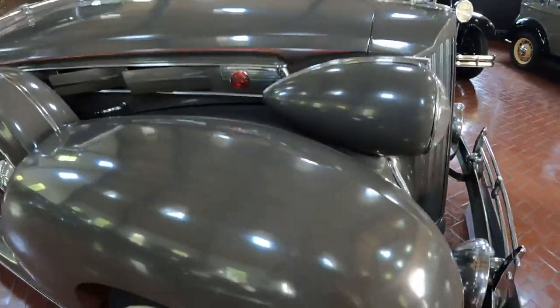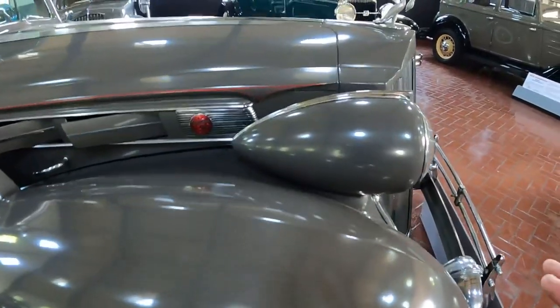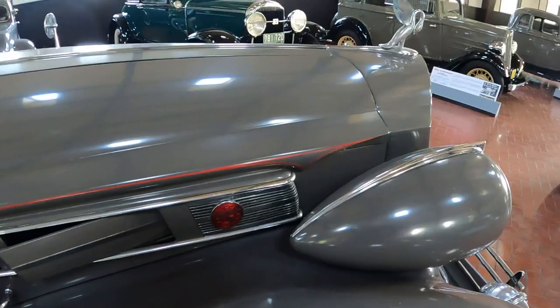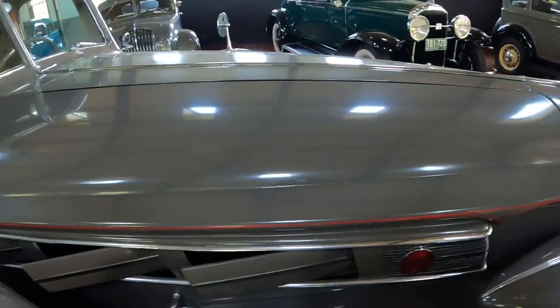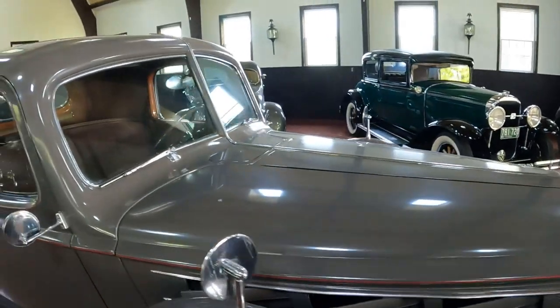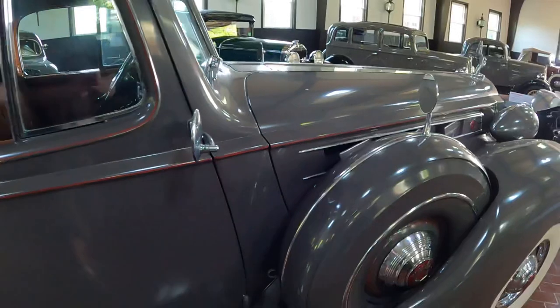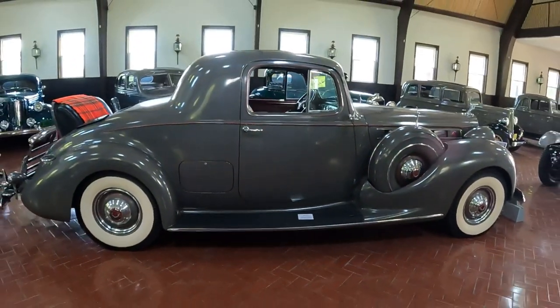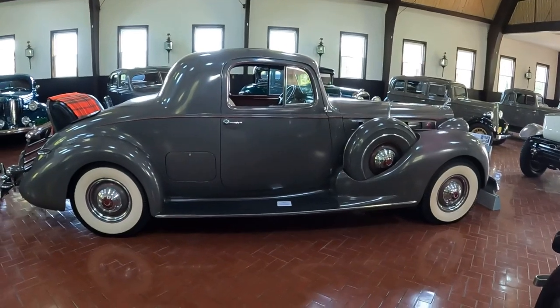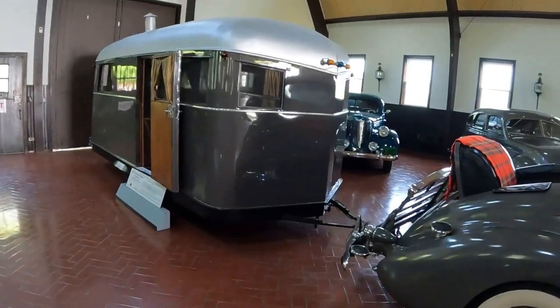I can stand next to this and it feels like it's talking to me. I don't have the same feeling when I stand next to a Ferrari, Porsche, or Lamborghini. But this — this is just class. This is a car that I want one day. I would love to own one of those, as well as the trailer that's connected to it. But we're getting ahead of ourselves.